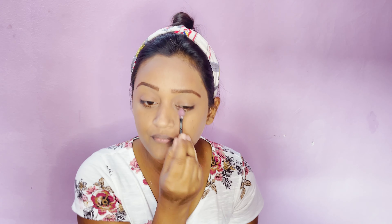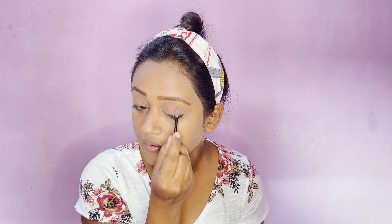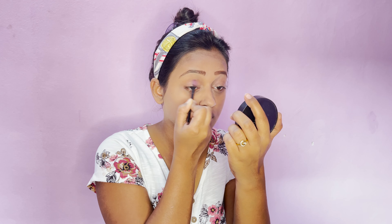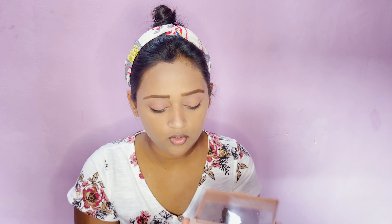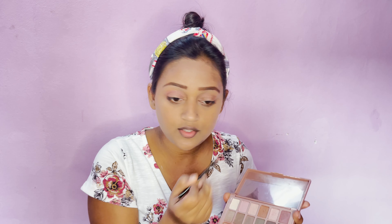I have used my eyebrow pencil and you can see how good it looks. Just with this much, our base and brow makeup is enough. But we are going to complete the look for our eyes, lips, and cheeks. For the eye look, all the eyeshadow colors are nude shades, which I will be using.